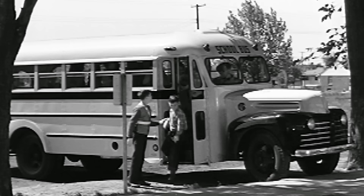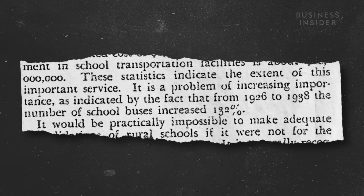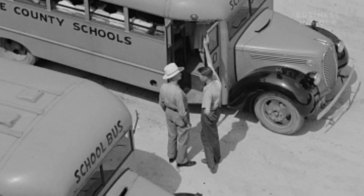But in 1939, all that started to change. Frank Cyr was a professor of rural education at Columbia University. He recognized the role school buses played in rural education, finding that from 1926 to 1938, the number of school buses increased 132%. Cyr led a conference of transportation officials, educators, and school bus manufacturers. The group came up with the minimum standards for school buses — a set of 44 rules all buses should adhere to. This included details like length, aisle width, and even the iconic yellow color.